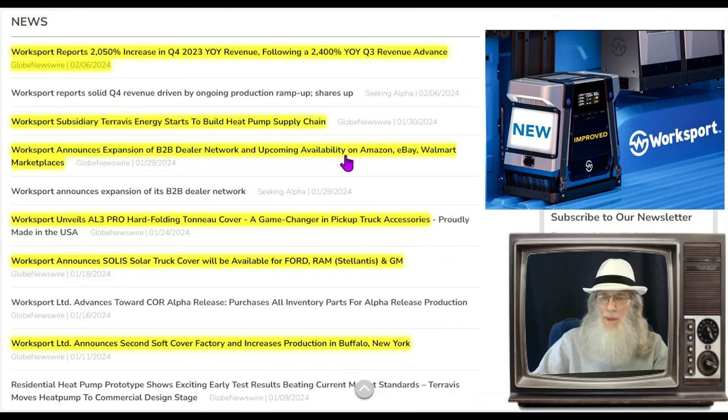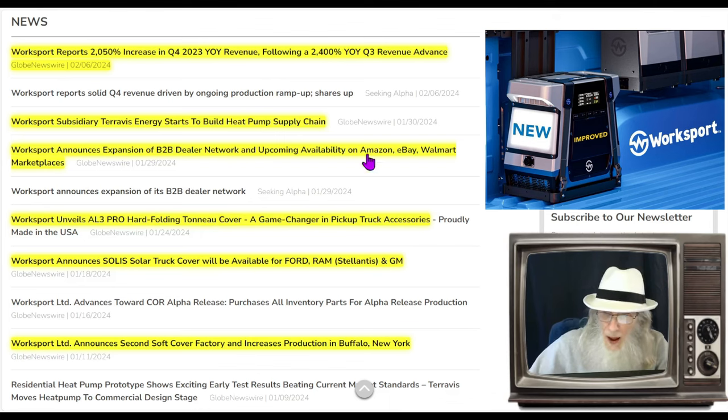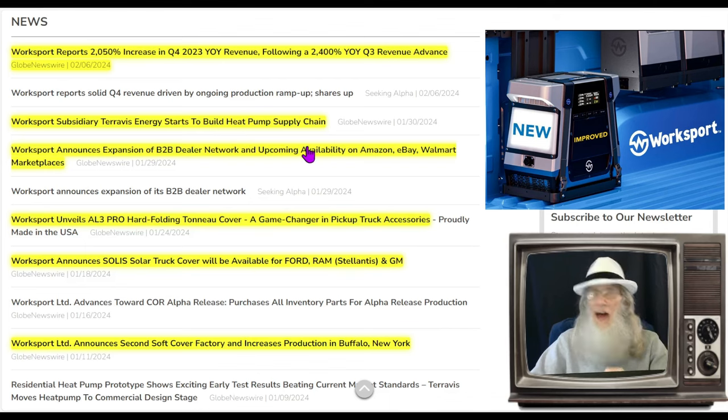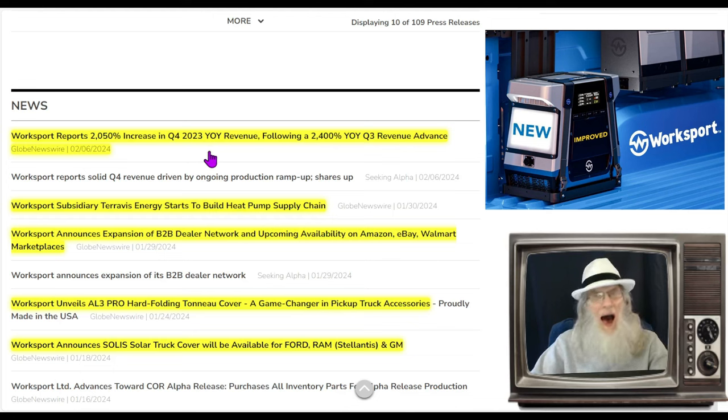On January 29th, the company announced expansion of their business-to-business dealer network and upcoming availability on Amazon, eBay, and Walmart marketplaces. They're also making a deal to distribute products into Canada, opening up a huge door of business. On the last day of January, the company subsidiary Terevis Energy started building the heat pump supply chain. And then the most recent piece of news: the company is reporting a 2,000% increase in Q4 revenues compared to 2023 — doubling from last quarter and the second quarterly report to show over 2,000% increase.